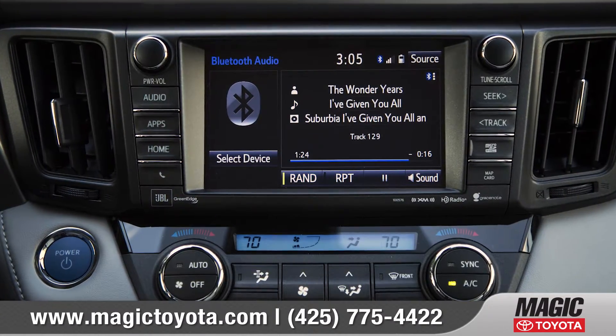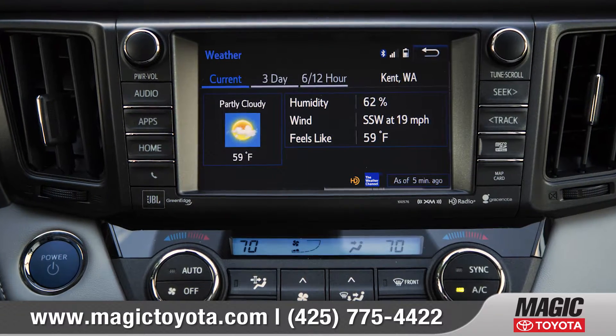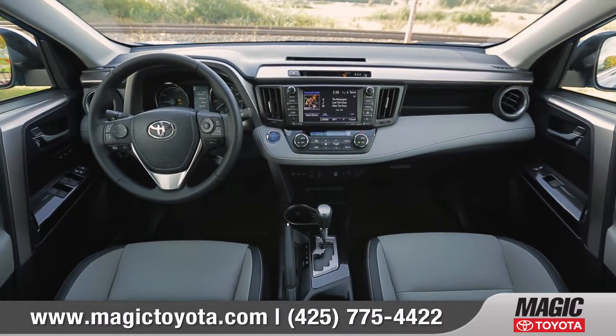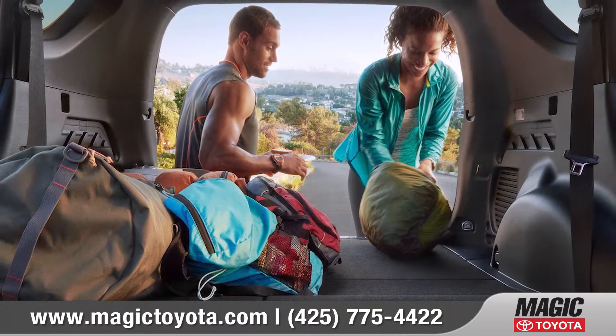With the available Entune premium audio with integrated navigation and app suite, you'll always stay connected using advanced voice recognition or the 6.1-inch touchscreen display.